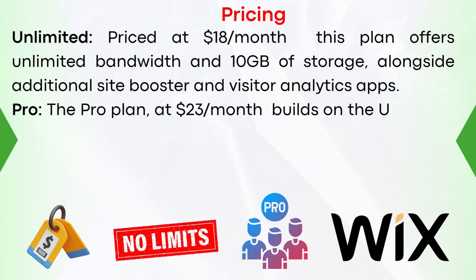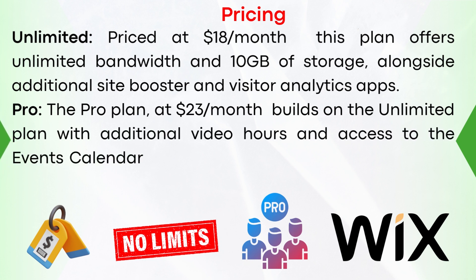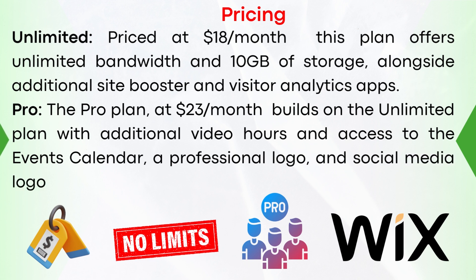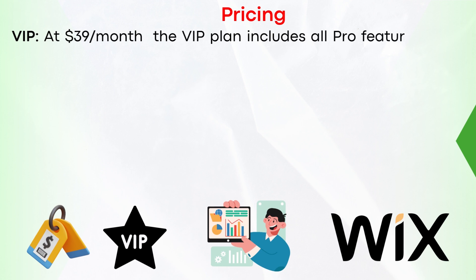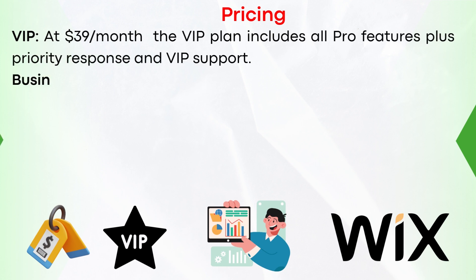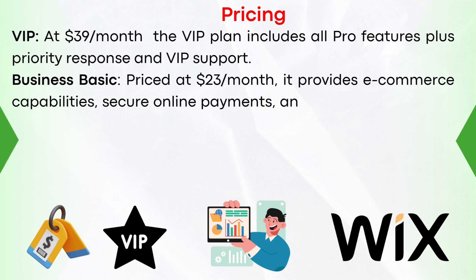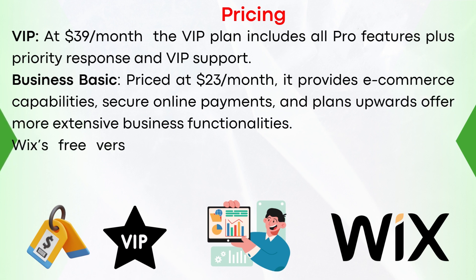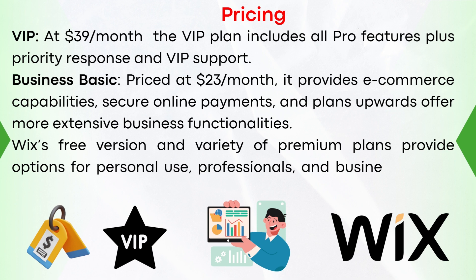Pro: the Pro plan, at $23 per month, builds on the Unlimited plan with additional video hours and access to the events calendar, a professional logo, and social media logo files. VIP: at $39 per month, the VIP plan includes all Pro features plus priority response and VIP support. Business Basic: priced at $23 per month, it provides e-commerce capabilities, secure online payments, and plans upwards offer more extensive business functionalities. Wix's free version and variety of premium plans provide options for personal use, professionals, and businesses alike, each tailored to varying requirements and budgets.